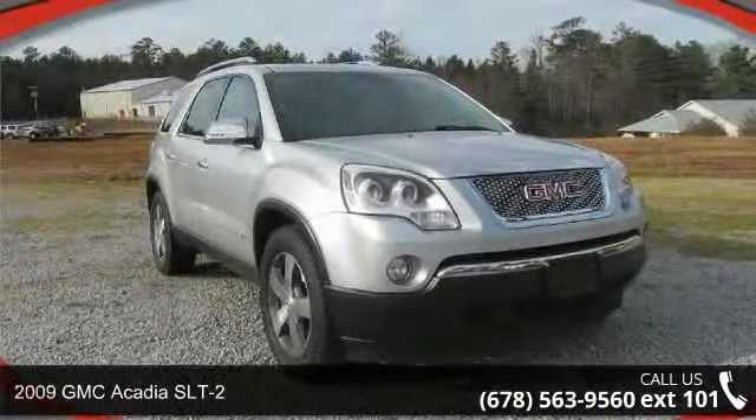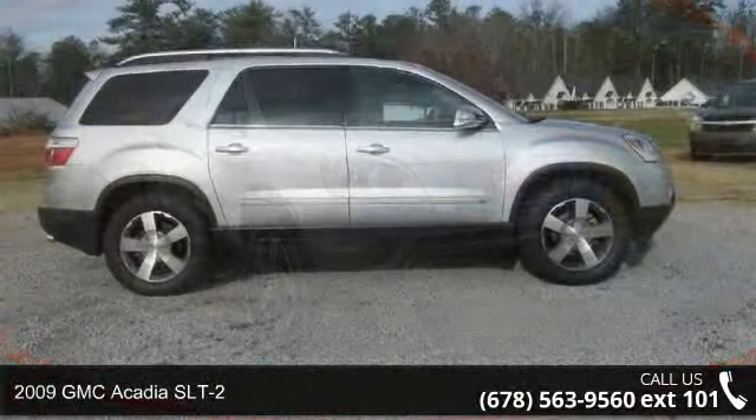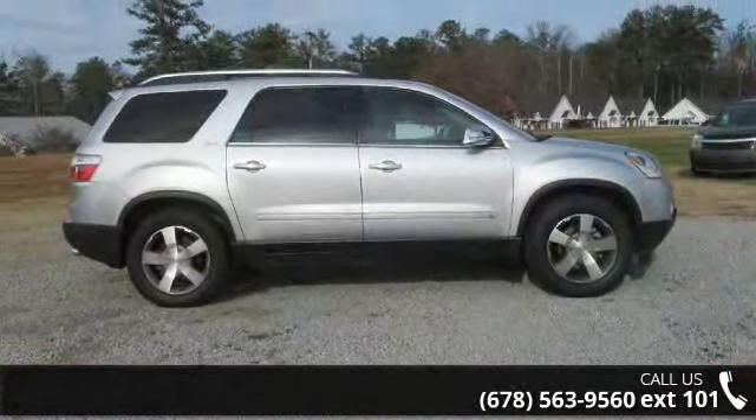Presenting the 2009 GMC Acadia SLT2. If you are looking for an automobile with great features, look no further.